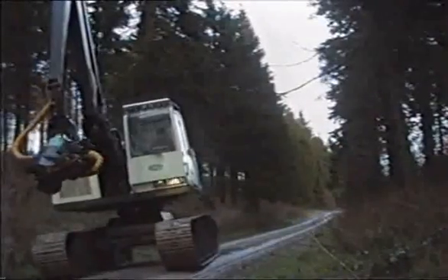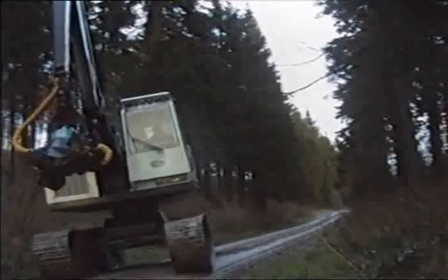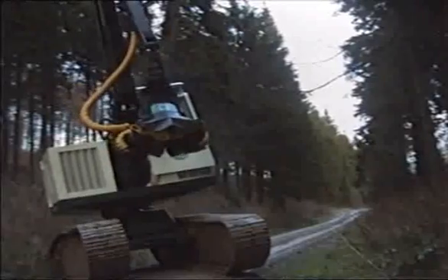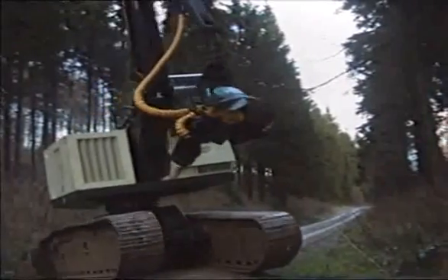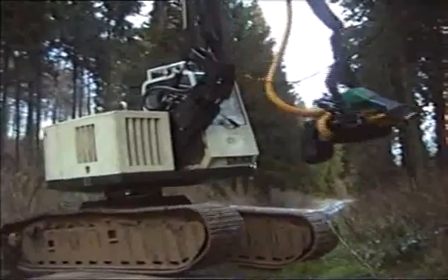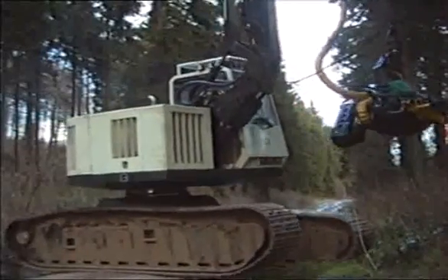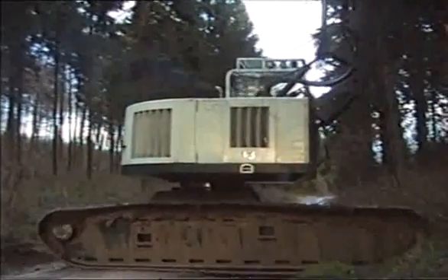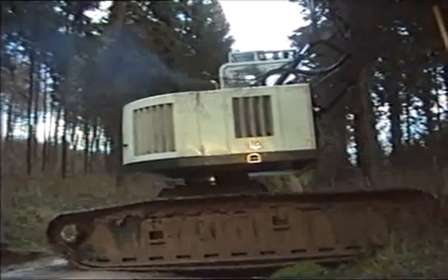Utilising the two-speed tracks for faster travelling, the harvester is driven steadily down the forest road and makes a slow controlled turn. With independent drive to each track and the Altos oscillation, little damage is made to the road surface and the machine turns cleanly into the hillside, climbing the steep slope with ease and little effort.